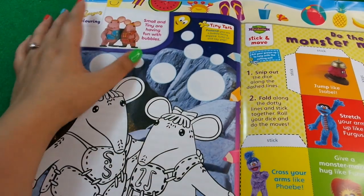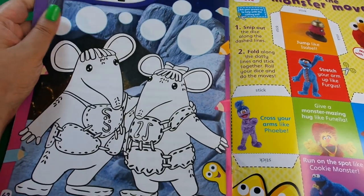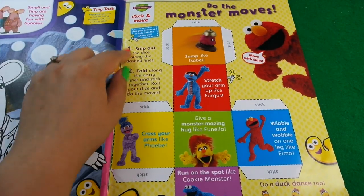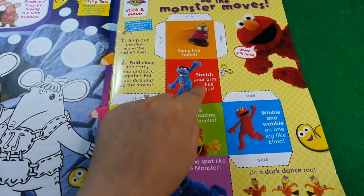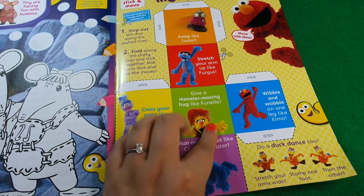The penultimate page is Clangers colouring in, and then last is the Monster Moves - we made this last time and it was fun. You snip it out and stick it together - sellotape is a bit firmer than glue - and when you throw it, it gives you an instruction like 'stretch your arms like Fergus,' 'jump like Isabel,' or 'give a monster amazing hug like Vanilla.'